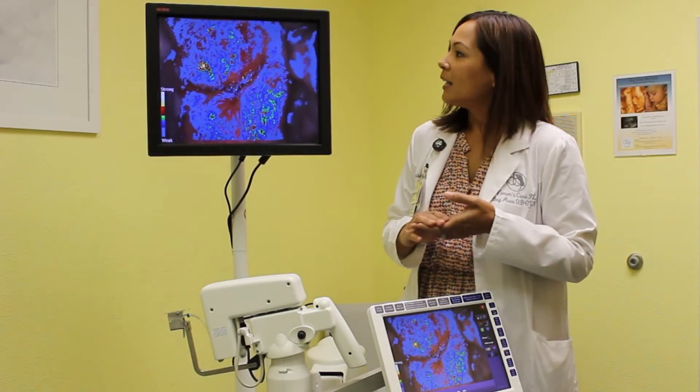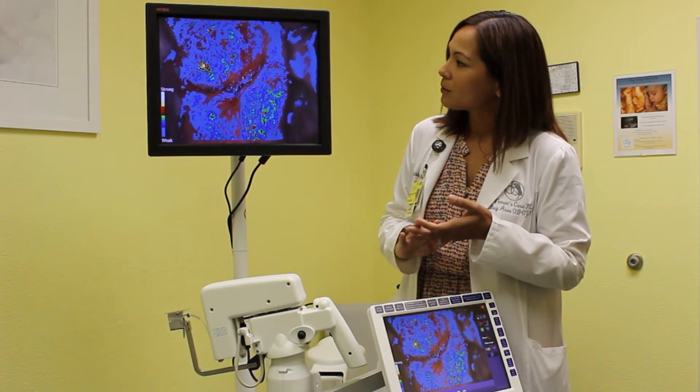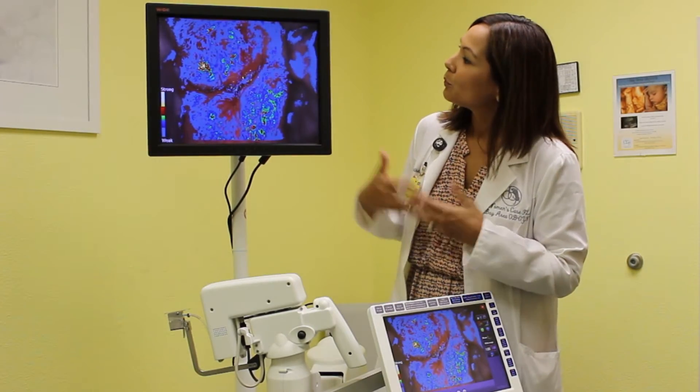With the Dysus technology, it improves detection by actually mapping out areas of the cervix that look most suspicious, and works with the provider, improving detection through technology.